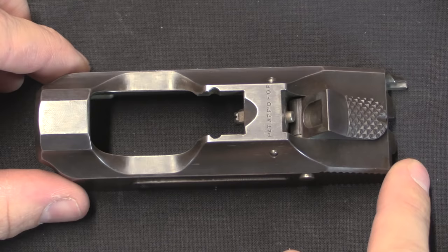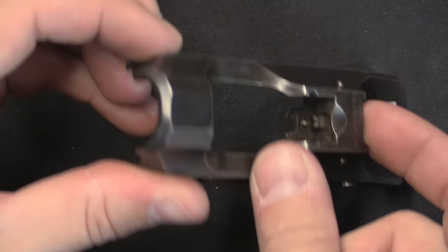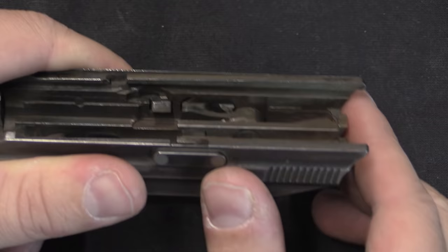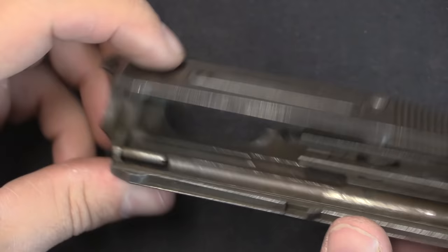Now we can look at each of these pieces independently. There is one marking on the slide which just says 'patent applied for.' In the slide assembly we have the spring-loaded firing pin located right there, and then we have the hammer and the sear mechanism. The sear is located in the side, and the trigger is going to push a bar up which pushes on this and releases the hammer. In that way it's actually kind of like the Luger.